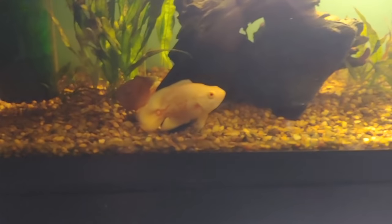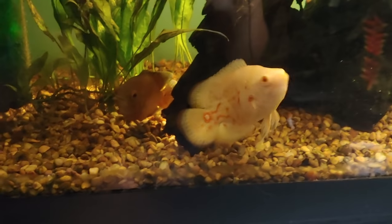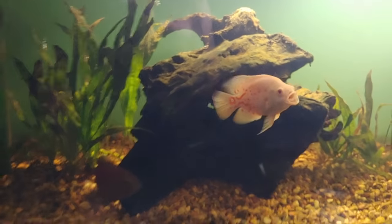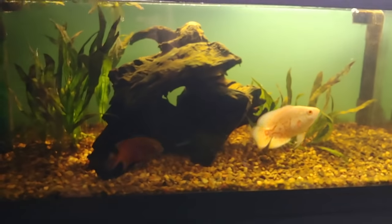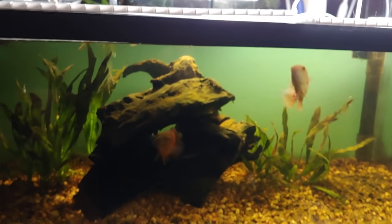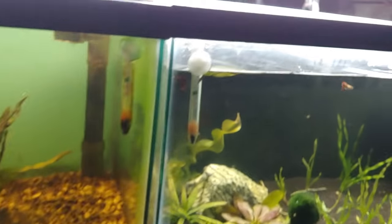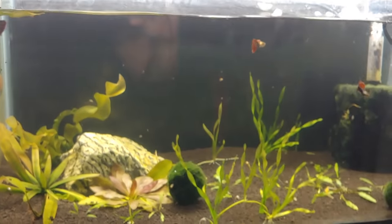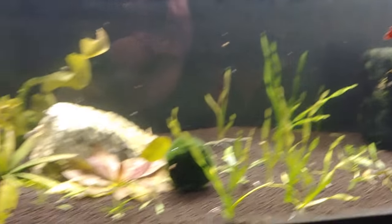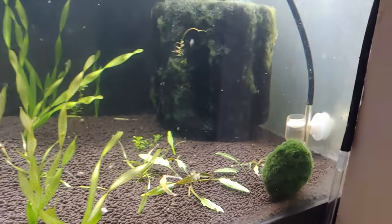Here's our CO2 setups. And here are two of her oscars — an albino and a regular colored one. It's been a long time since I had an oscar but they're pretty cool and sociable, begging for food. Over here we have another batch of male doubletail guppies in a really nice planted tank that she's running CO2 on.